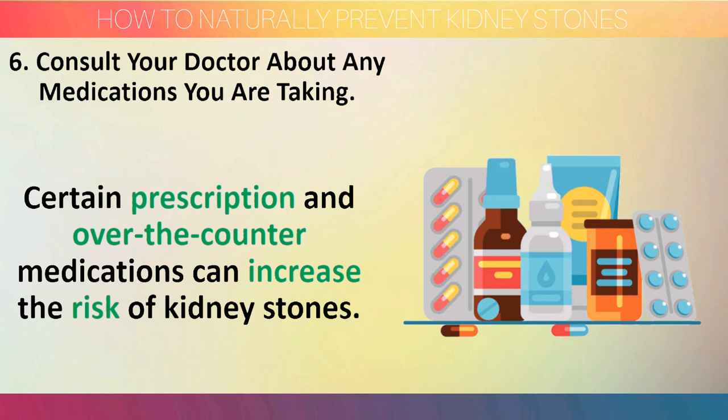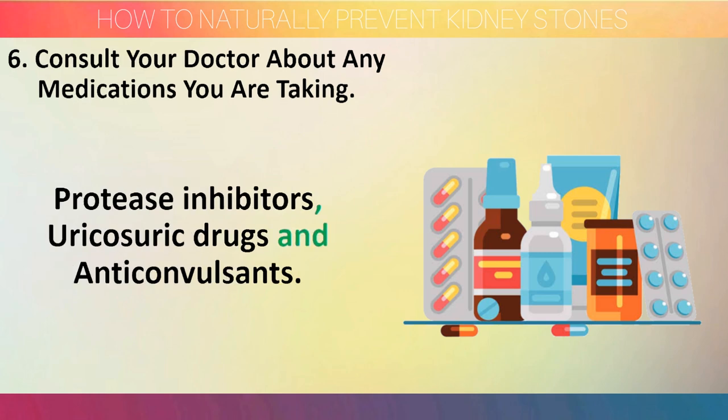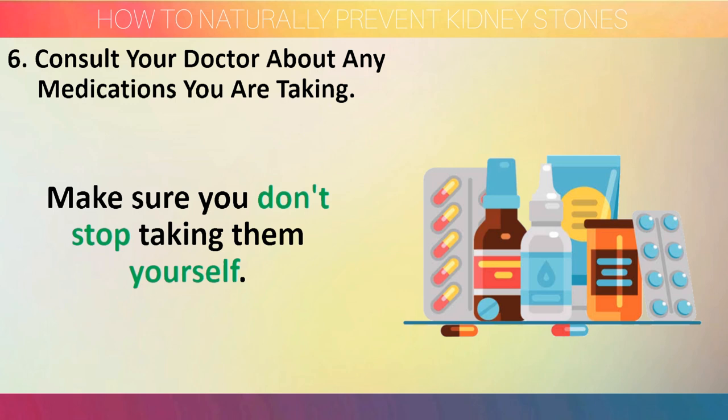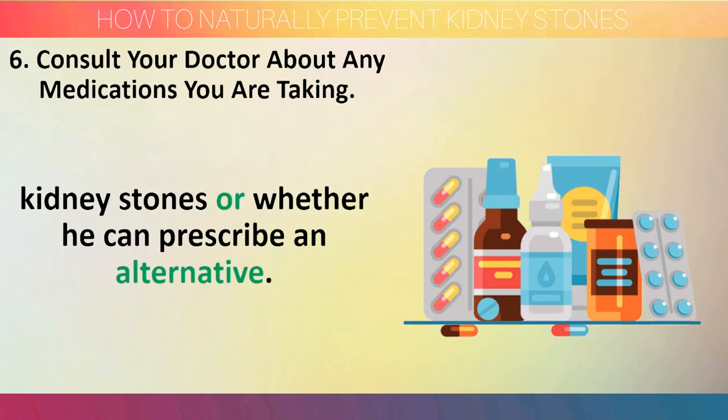Step 6: Consult your doctor about any medications you are taking. Certain prescription and over-the-counter medications can increase the risk of kidney stones. These include steroids, diuretics, decongestants, chemotherapy drugs, protease inhibitors, uricosuric drugs, and anticonvulsants. Make sure you don't stop taking them yourself. Your doctor will explain whether they may increase your risk of kidney stones or whether an alternative can be prescribed.